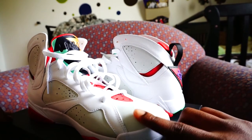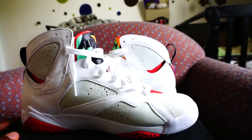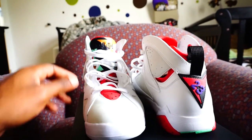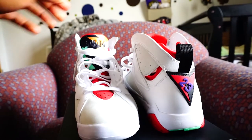I think this is definitely a remastered Jordan — not a 'one up,' but it's definitely a remastered Jordan. I don't like that the front is gonna yellow. This right here is gonna yellow just like the Olympic Sevens — mine are already yellowing.